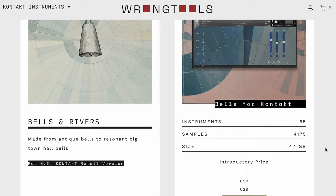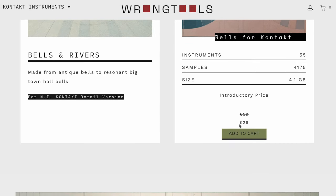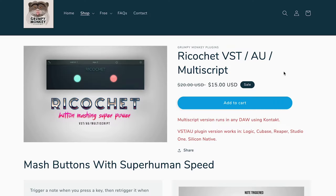Wrong Tools has released Bells and Rivers, available now for $29 euros, normally $59. Last week we talked about Grumpy Monkey's Ricochet — a multi-script for Contact or as a VST/AU plug-in. This is still on discount, normally $20; grab it now for $15.